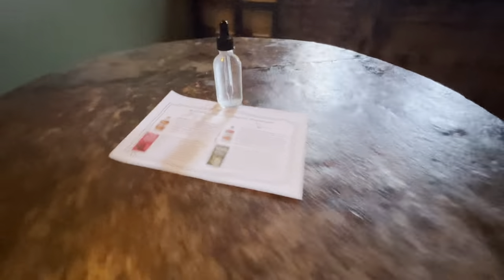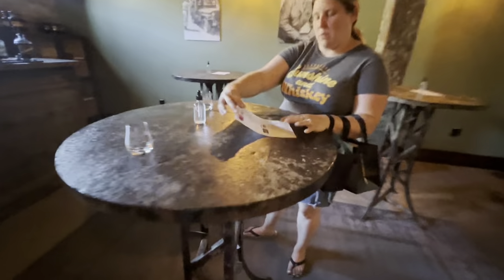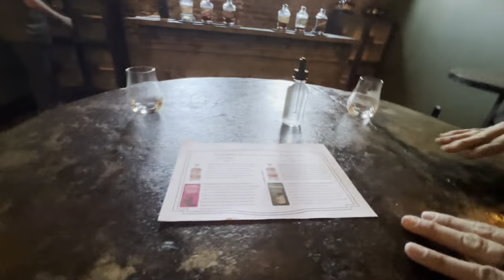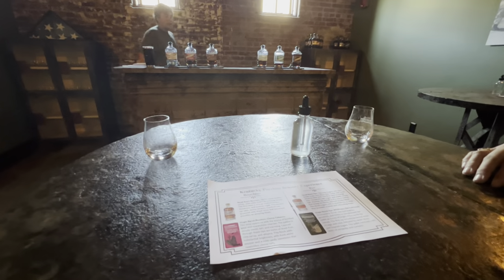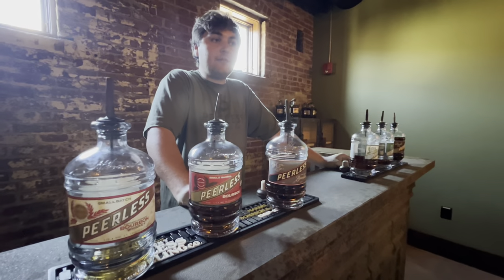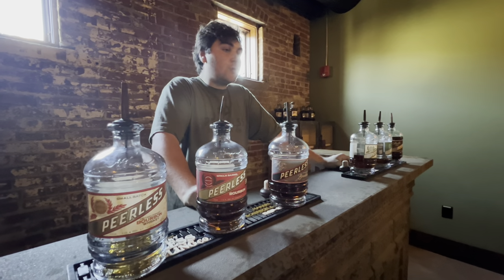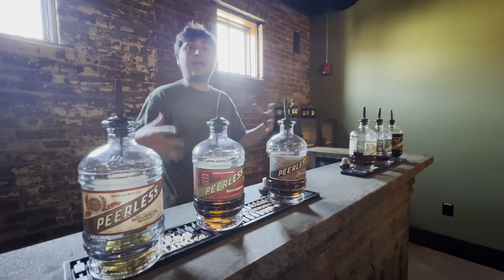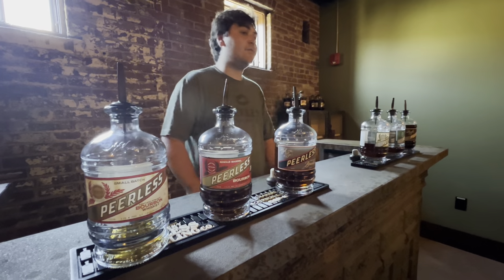Right on the table we have the flavor profile note cards giving you an idea of what flavors the master distiller identified when trying each barrel. So Kentucky Peerless is a small family-owned business with about 30 employees, doing about 2,700 barrels per year. Someone like Jim Beam does that in a day, so they're very much on the small side - but with that they're able to do some unique things within the industry.